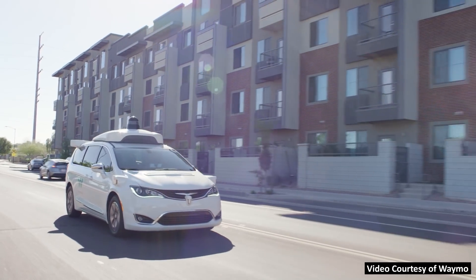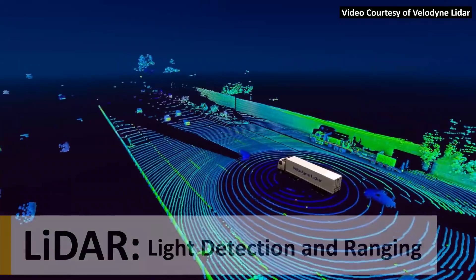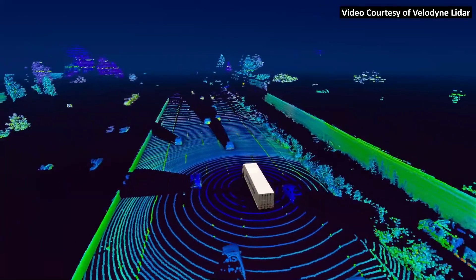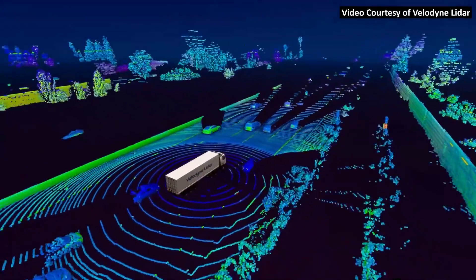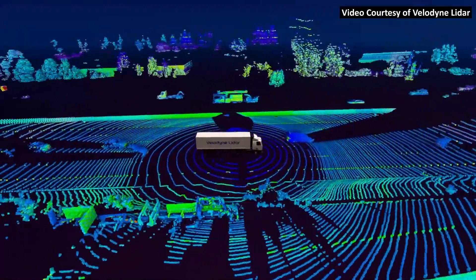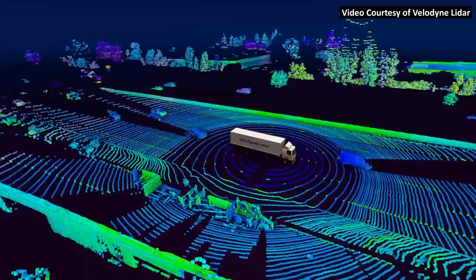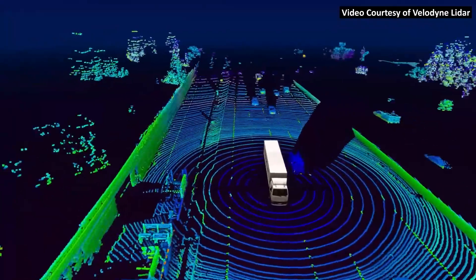Elon and Tesla disagree. As a reminder, LiDAR stands for Light, Detection, and Ranging, and these sensors use laser pulses to detect objects and build a digital map of the surrounding area in real time. One of the biggest strengths of LiDAR is its ability to accurately calculate distance and depth measurements, which is something that is very difficult to achieve with camera vision alone.